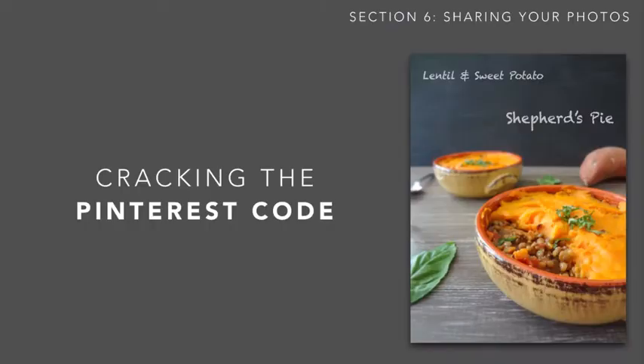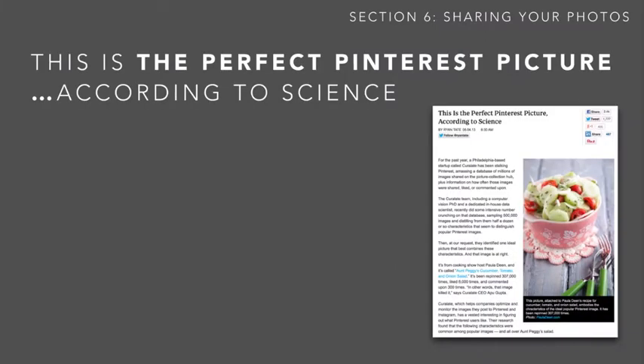I always wondered why some of my pictures were more successful on sites like Pinterest and Instagram. Some of them had 300 likes on Instagram, and this sweet potato shepherd's pie has over 15,000 pins on Pinterest. I wasn't quite sure why this was happening, and other food that was just as good with well-composed pictures had like 50 or 100 pins on Pinterest. What makes the difference? Then a friend sent me this article just a month or two ago, and it totally changed the way I look at things.